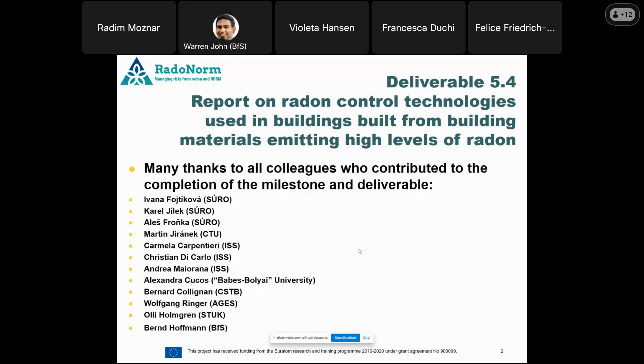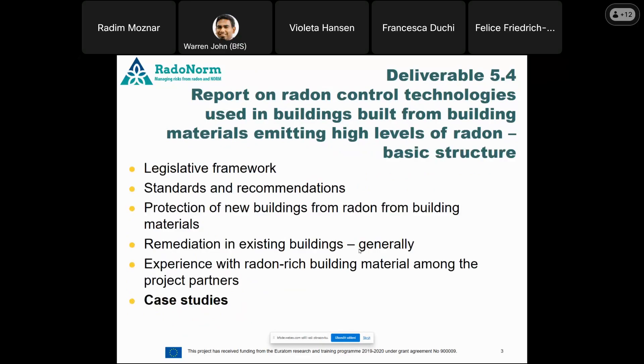The basic structure of our program for today includes some information about the legislative framework, something about standards and recommendations we use in our field, basic methods of protection for new buildings, methods of remediation of existing buildings, some experience from our partners about knowledge of building materials, and — I think most interesting to you — case studies from the Czech Republic.